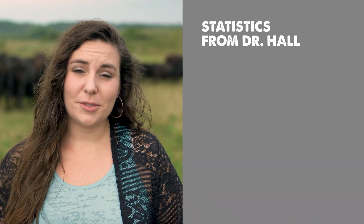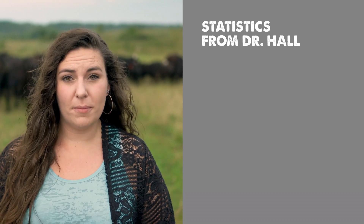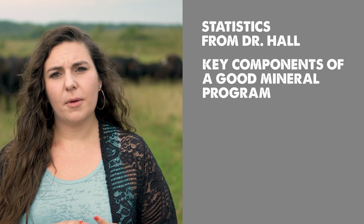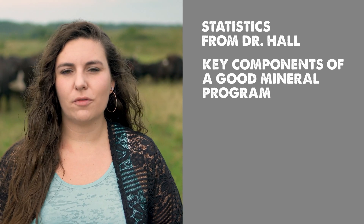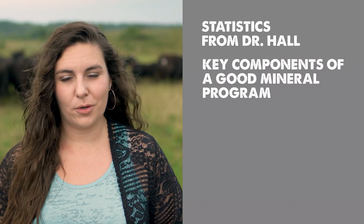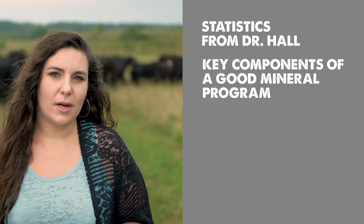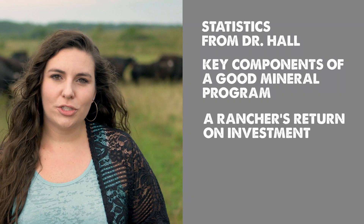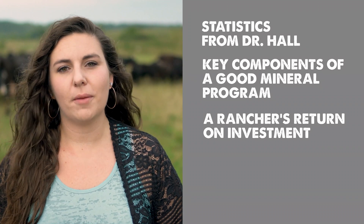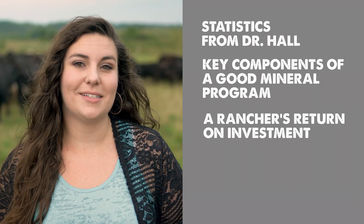In this video I wanted to break it down into three things. One, I wanted to talk about some statistics we've heard specifically from a doctor from a university. Two, a few key components to look for when picking out a good mineral program. Three, I wanted to bring up a rancher who has seen tangible results from a good mineral program and the return on investment he has seen himself.